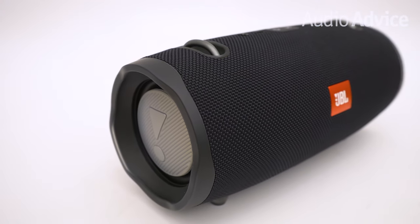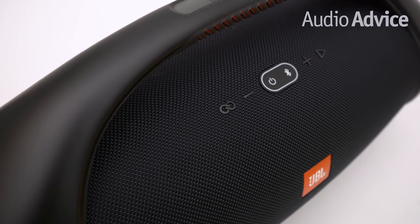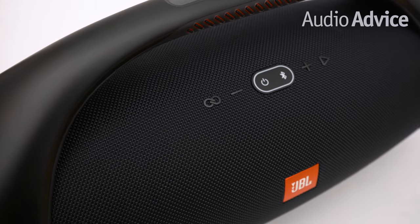The best portable Bluetooth speakers are dependable, they have a longer battery life, and they can withstand the heat on a hot summer day. To help you check these boxes, we've rounded up our favorite JBL Bluetooth speakers for any outdoor event that you attend or decide to host.